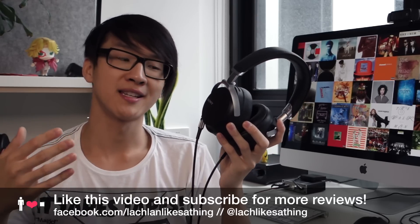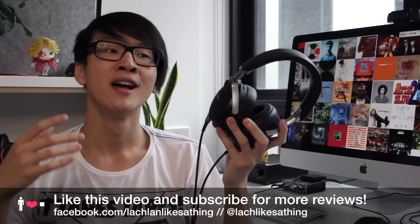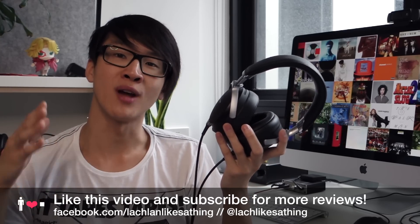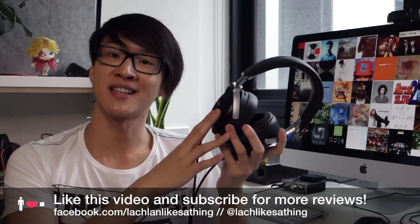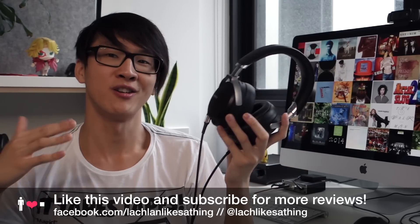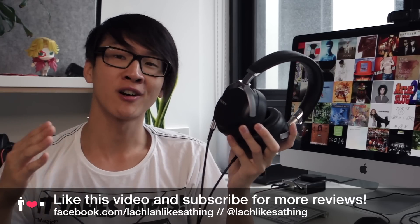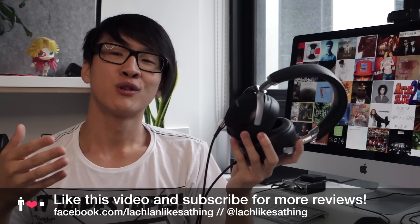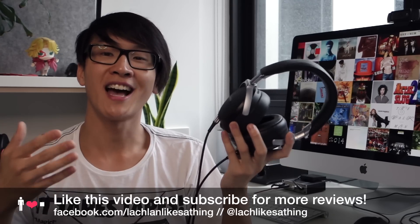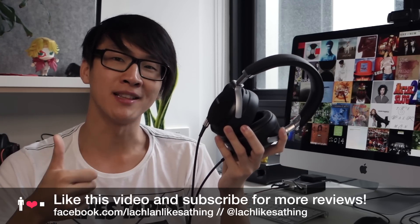I'm looking forward to your comments and questions about the Z7 — this was a pretty interesting review to do. A big thank you to all the viewers who helped out to get this headphone on the channel. If you want to join in and help out, you can do that at patreon.com/LachlanLikesAThing. You can also talk to me on Facebook at facebook.com/LachlanLikesAThing or on Twitter at LachlanLikesAThing. Thank you to all my regular subscribers and happy listening.